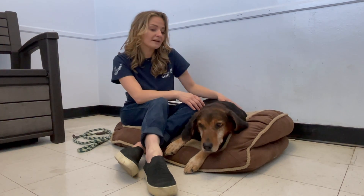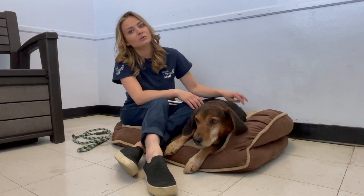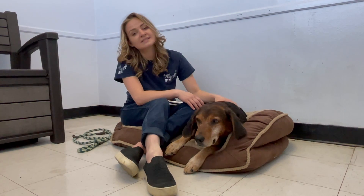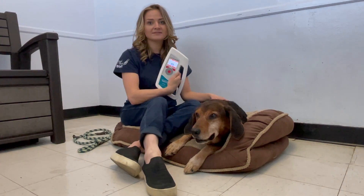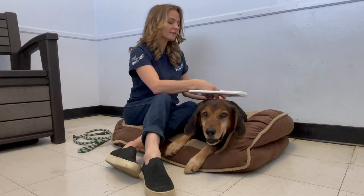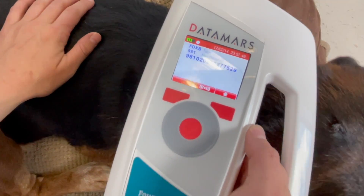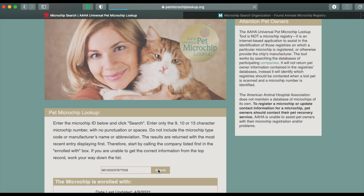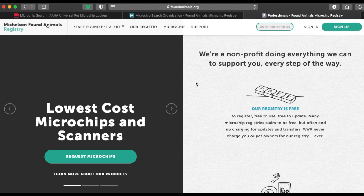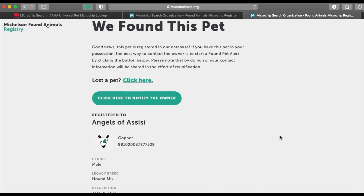So if your pet is ever found, it can be taken to the nearest vet clinic or shelter to be scanned to see if it has a chip. All the vet clinics have something like this — they run it over their back and then it pops up with a chip number that's associated with your dog. This number is then looked up in a database and all your contact information is able to be pulled so that you can be contacted and reunited with your pet.